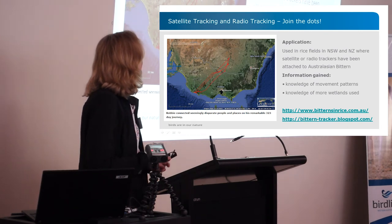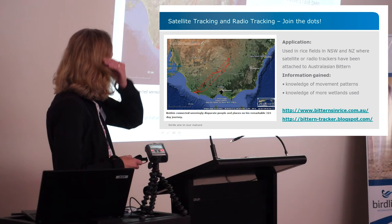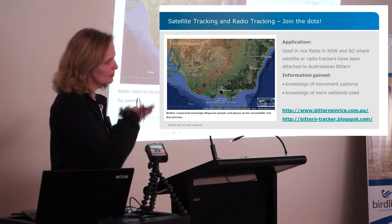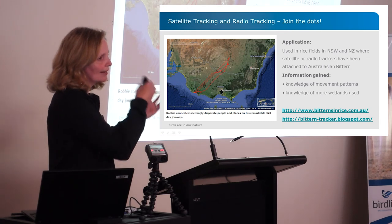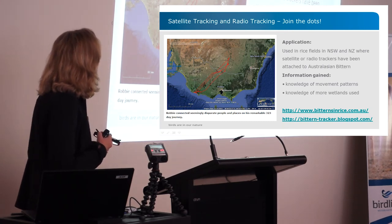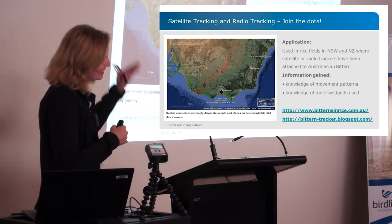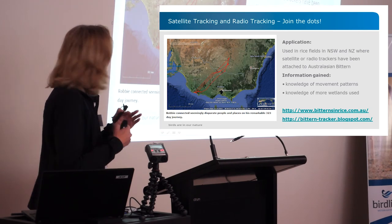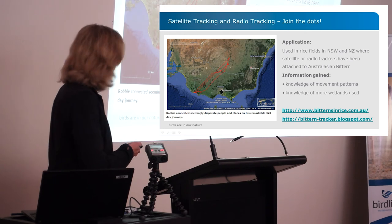Satellite tracking and radio tracking have been used for a while in New South Wales and particularly in New Zealand. Satellite tracking joins the dots between all the wetlands the birds are using, while radio trackers show which parts of a wetland are being used by the bitterns. Together they are providing a lot of information about both long-distance and short-distance movement patterns, and which wetlands are being used.